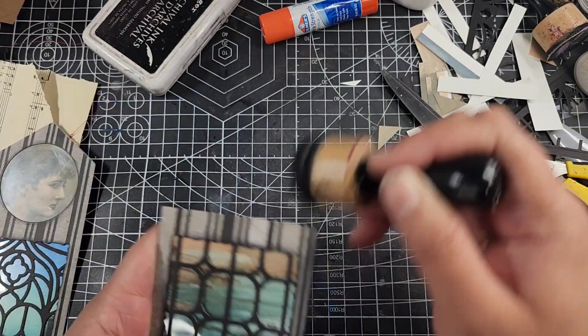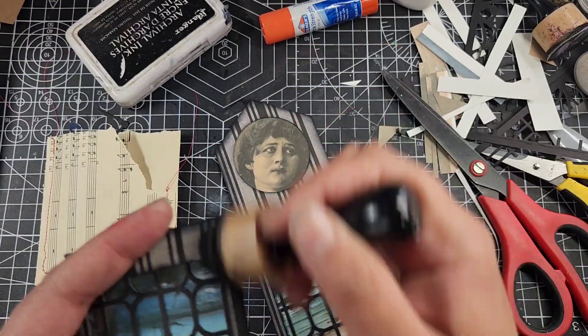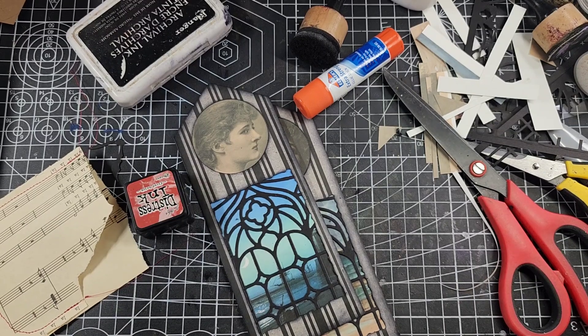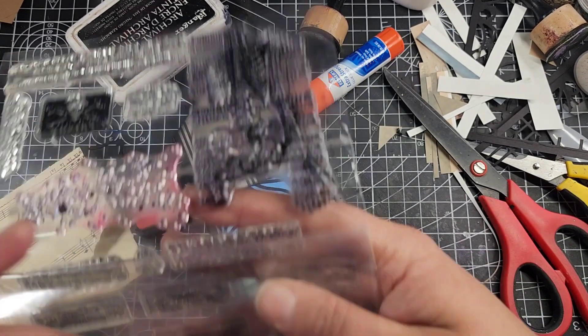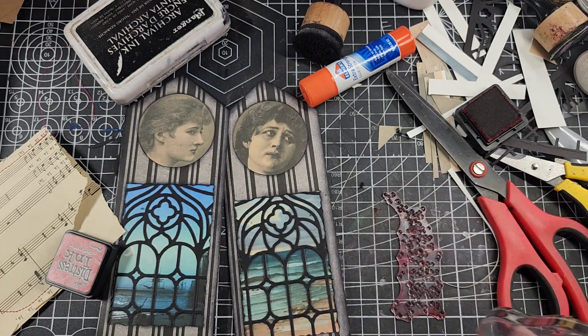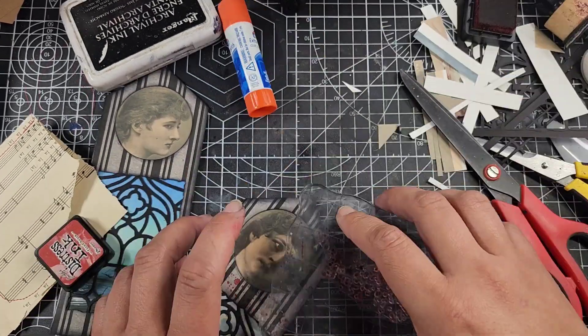I love how these look! The little vignette of the woman in the window peering out over the ocean from a lighthouse — thinking about her lost love or somebody who has died at sea. I think it all works together. I really love how these came out, honestly.